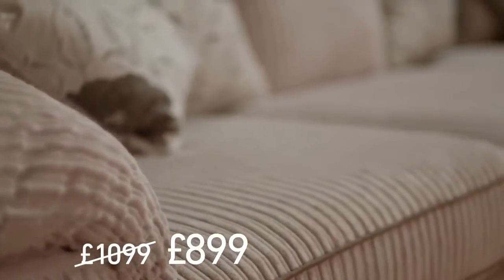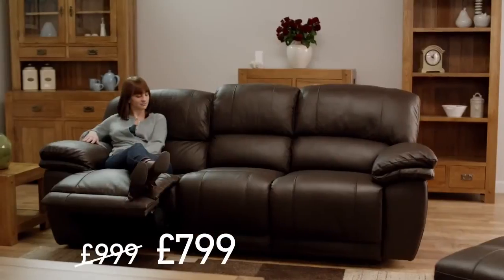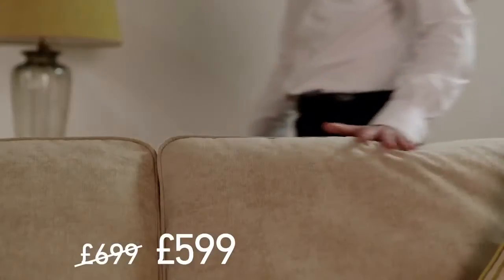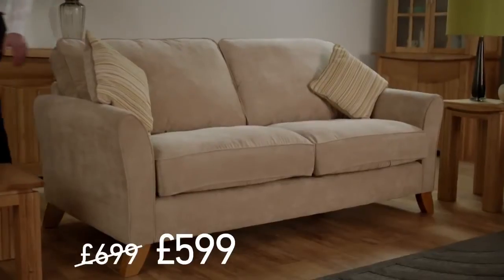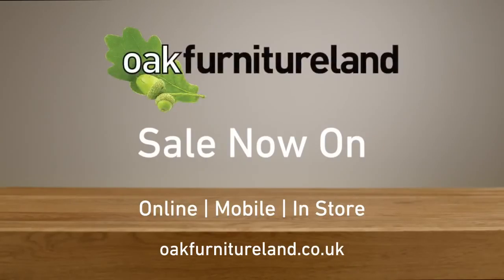This Annabella corner sofa is reduced to just $899. Our real leather Harley recliner is now only $799, and this Jasmine sofa is just $599, with free delivery on everything. Oak Furnitureland — quality at a price you can't knock.